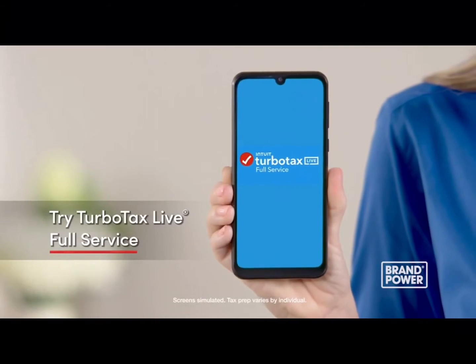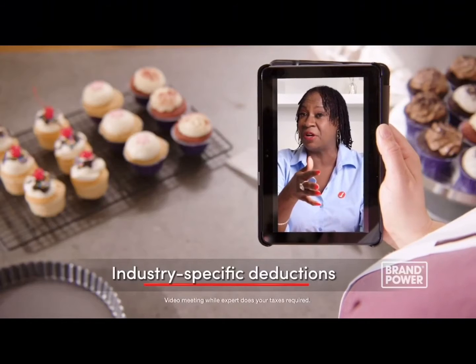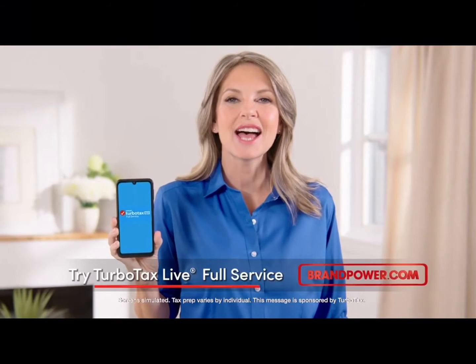Are you self-employed and looking for tax guidance? Try TurboTax Live Full Service. A specialized tax expert will do your taxes, find industry-specific deductions, and get you every dollar you deserve, guaranteed. Try TurboTax Live Full Service.